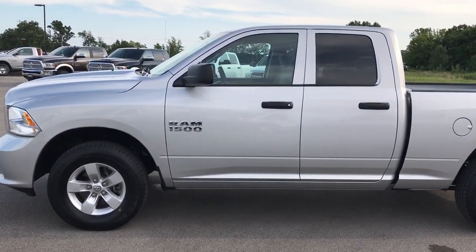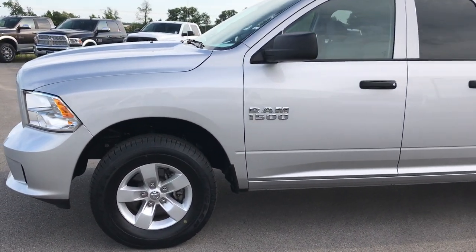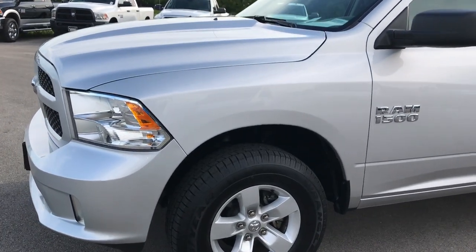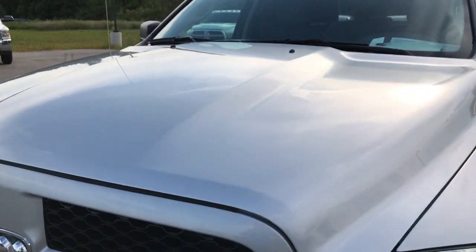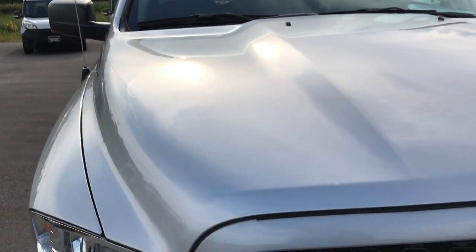This is stock number 7T49A, a 2017 Ram 1500 Quad Cab Short Box Express. This vehicle has a 3.6 liter Pentastar V6 motor.